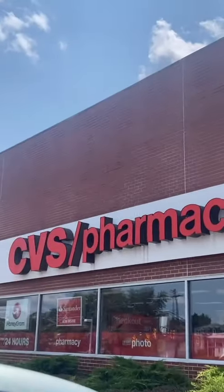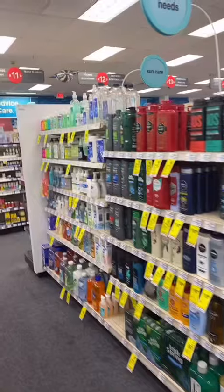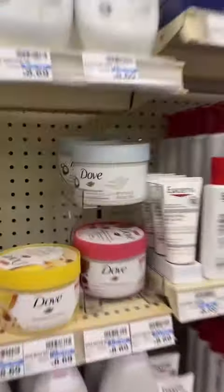Okay guys, we are at CVS. I've been told to check here, so I'm doing it. I also have to get my second vaccine, so we're going to do that. We've got some good body washes here, and I see the Delve polishes.